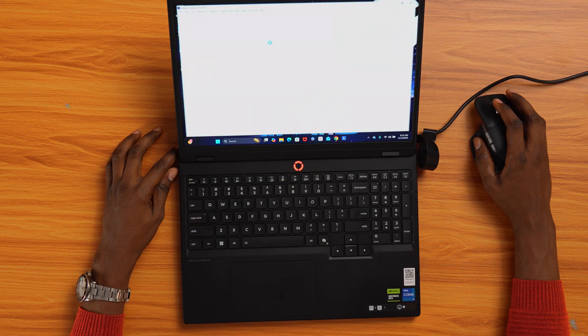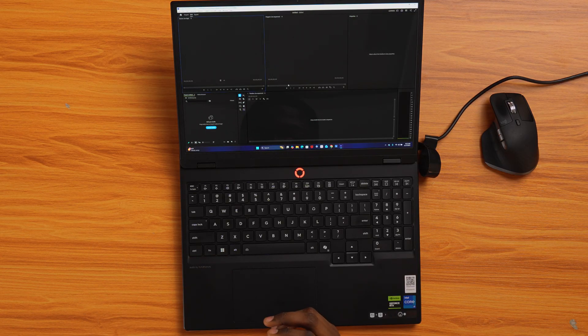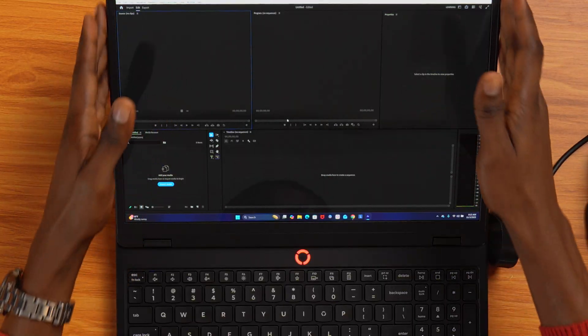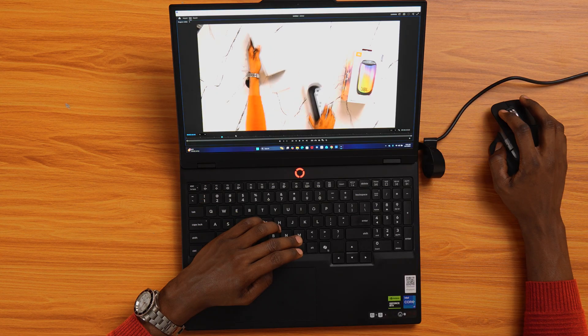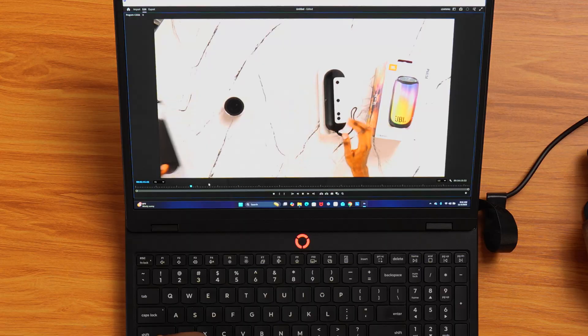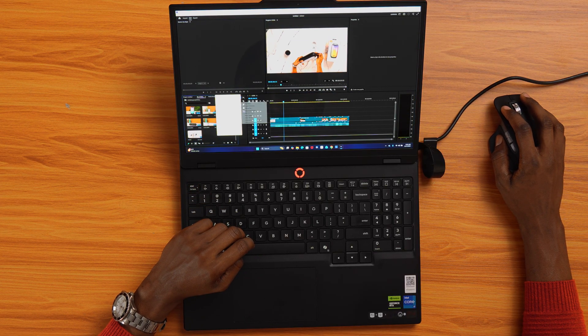Let's start with Premiere Pro. This is the first time launching it on this laptop, so it asks me to sign in — no big deal. Once it's set up, everything feels fast and snappy. I created a new project and loaded some 4K footage. Immediately I can hear the fans spin up — it's working hard — but playback feels smooth. The 4K OLED screen really helps, giving me extra space for my timeline, color tools, and preview window.